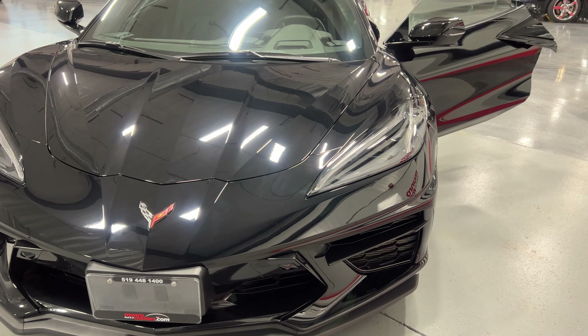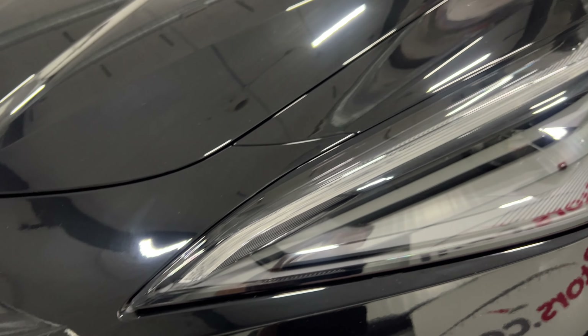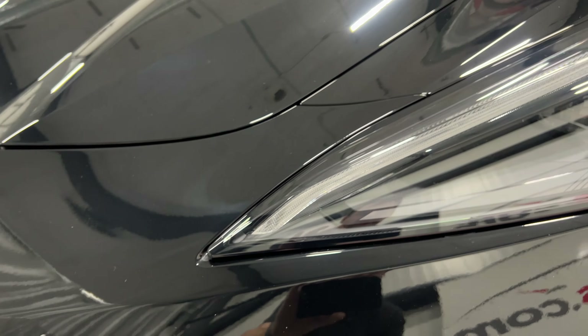From the front it has nice bright projector-style LED headlights with a projector eye inside and an LED eyebrow for your daytime running lights. We've also got the front curb view cameras — one on each side.